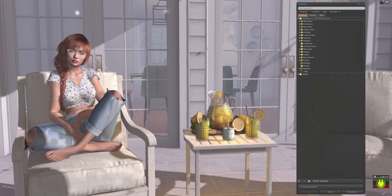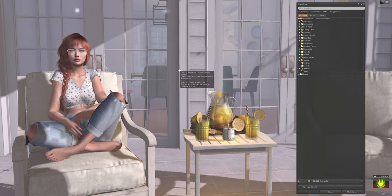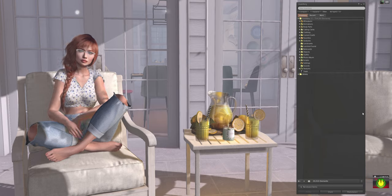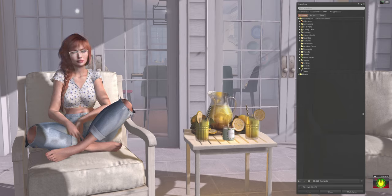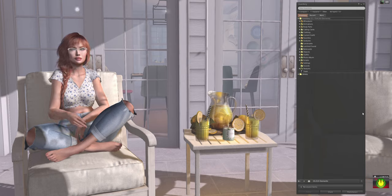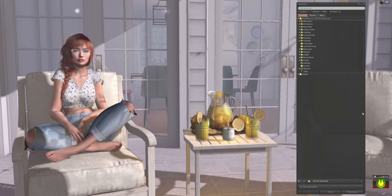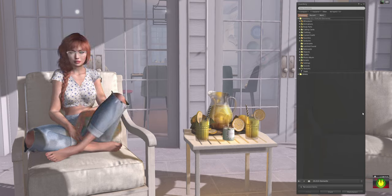Hey everybody and welcome to Harlow Heslop's Virtual Adventures, episode three. I'm super excited about this episode because we are redoing a video I did back in 2013 on inventory organization. The video was a hit, people really liked it, and I've gotten a lot of requests to redo it here in 2020. Today I'm going to go through my inventory and show you how I organize my folders.